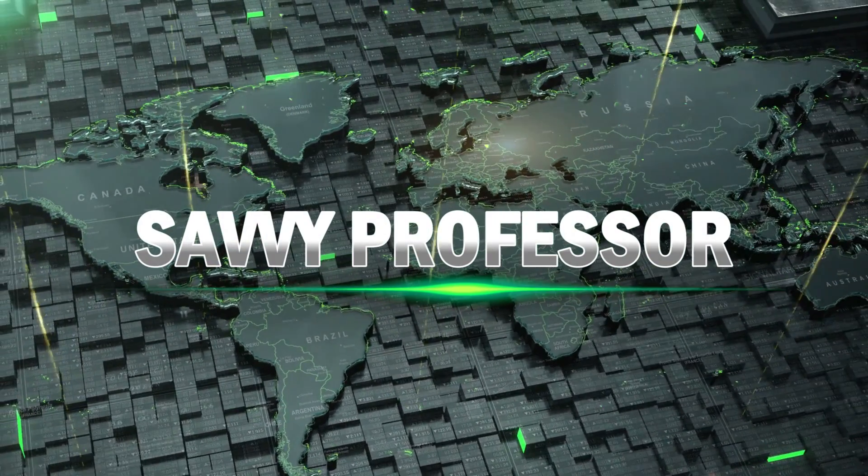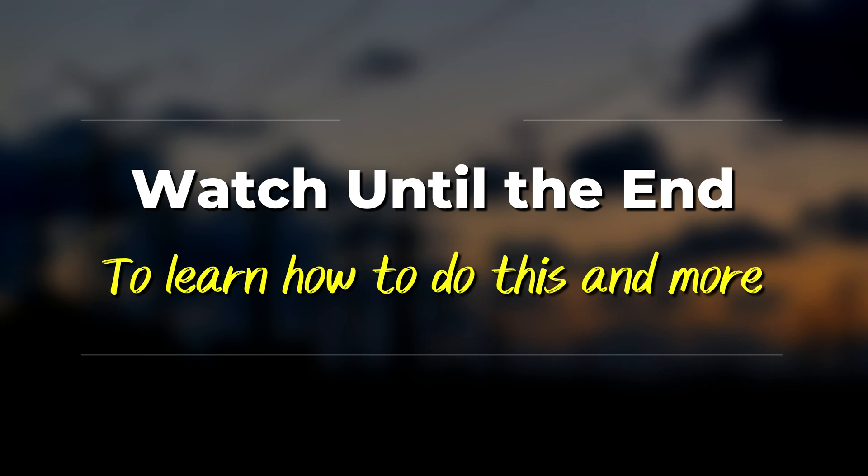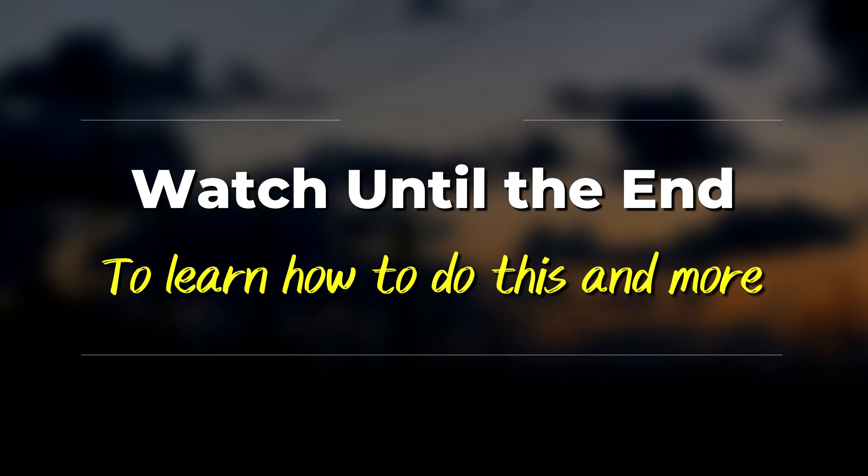Hi, this is Sarah from The Savvy Professor, and in today's video, we're going to talk about how to change your Chime pin on the app. Stick around until the end of the video to learn how to do this and more.